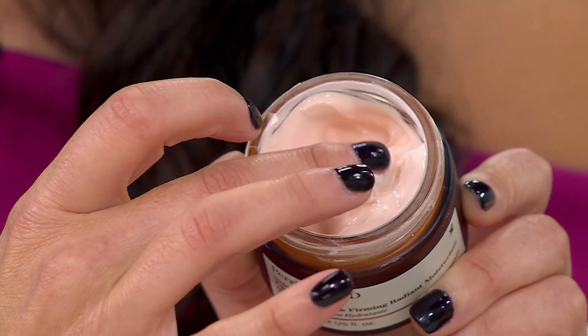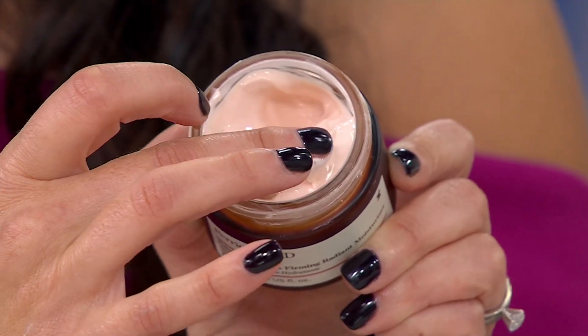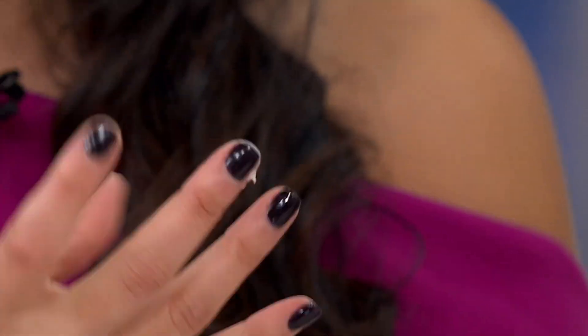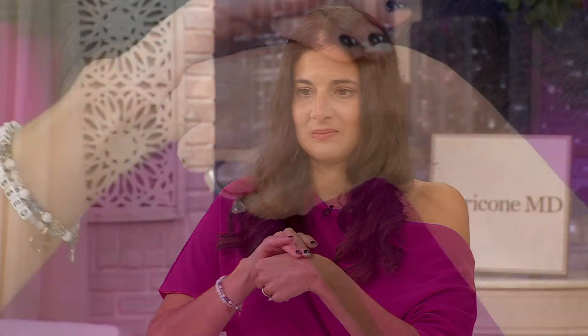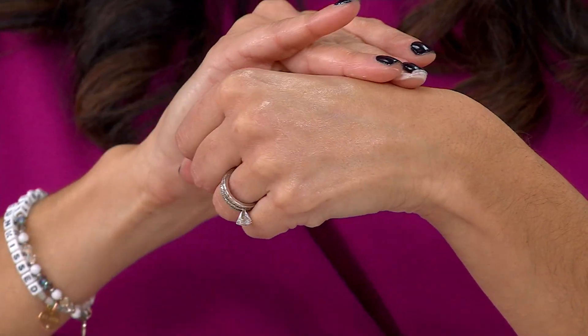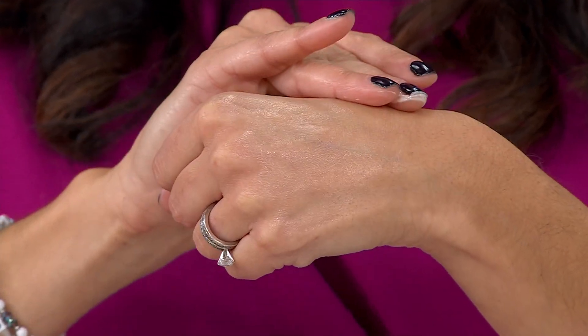It smells so good. Because we know you love our original face finishing and firming moisturizer, we just knew you would love this radiant version. And I want to get right to the radiance so you can really see it. Let's see it on her hand because this is a visual radiant story.